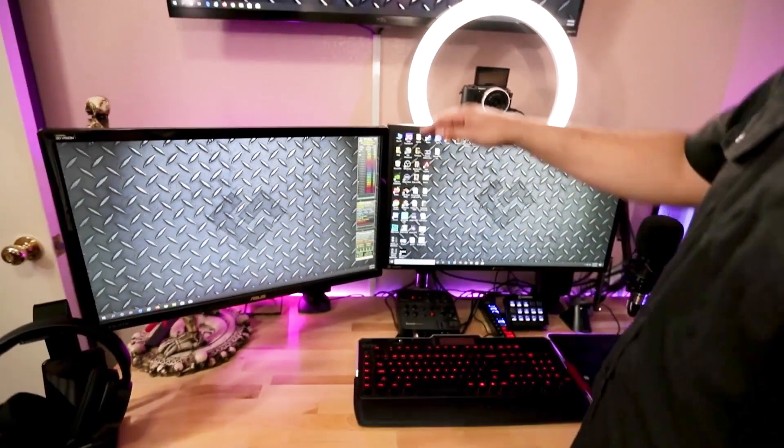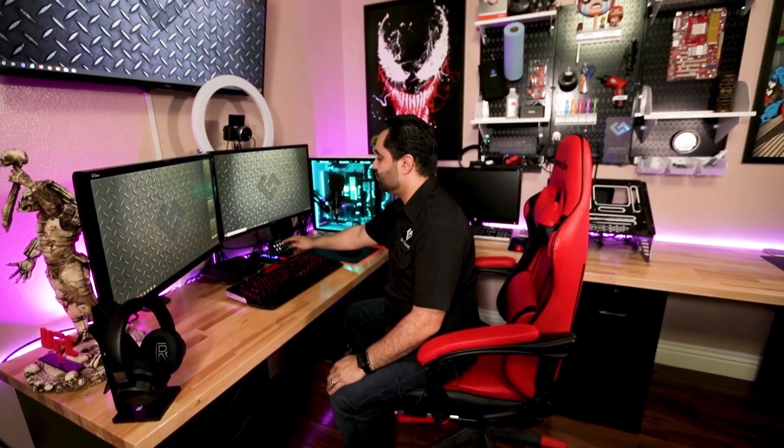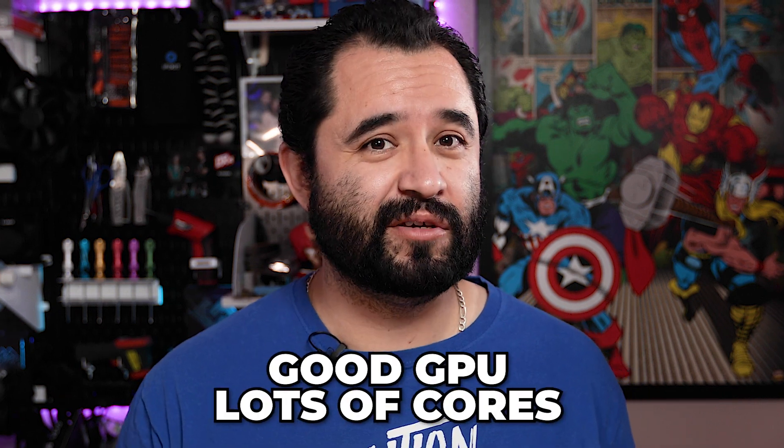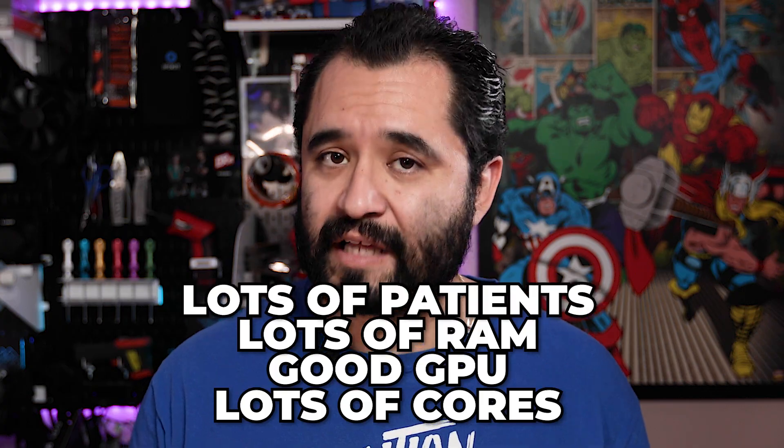Today I'll be your stream and computer technician. In my opinion, the holy grail of streaming is being able to do everything possible via a single PC. Sure, this can cause uptime problems in case of random OBS crashes, but putting that aside, the simplicity of a single PC stream setup is hard to beat. For that, you need lots of cores, a good GPU, lots of RAM, and lots of patience.